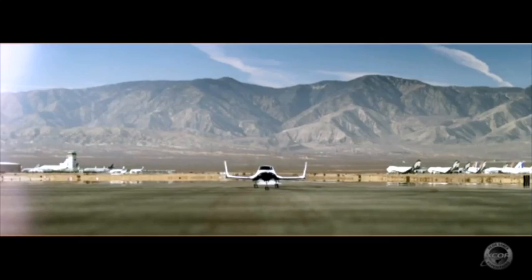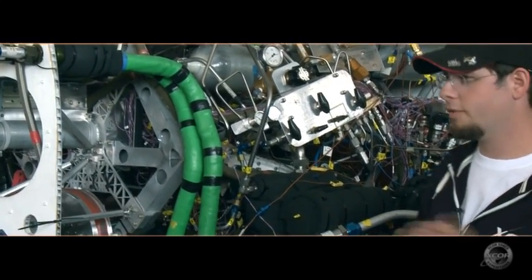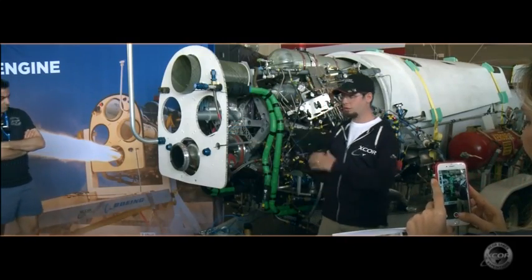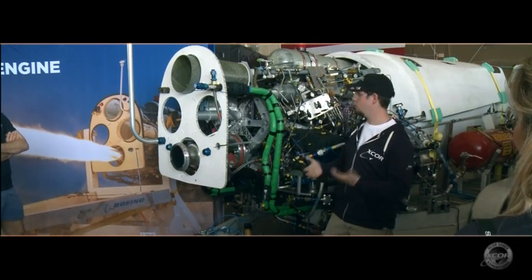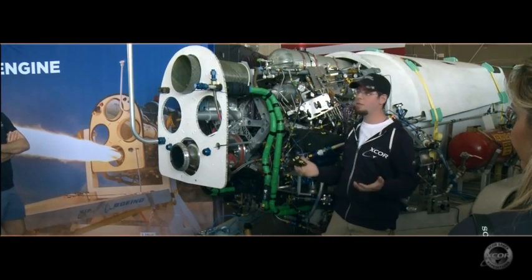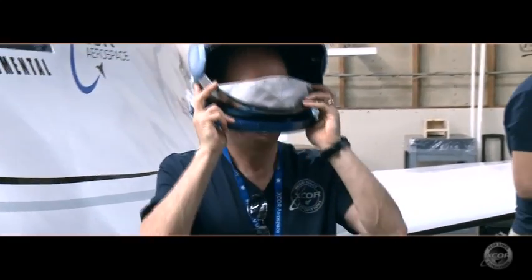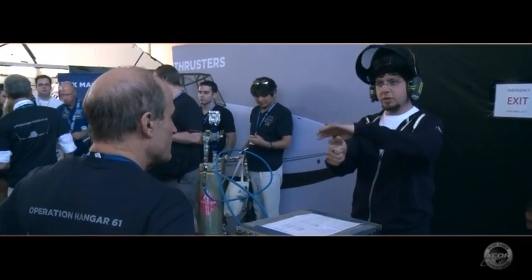The Lynx is powered by four rocket engines, each producing 3,000 pounds of thrust. They use liquid oxygen and kerosene, which are very normal rocket propellants. There's also a lot of reliability built in — if we happen to lose an engine in flight, which XCOR has never done, we have a blast shield around the engines so the other three will keep functioning. You wouldn't be making it to space that day, but you're going to come back safe, and that's really what's important to us.